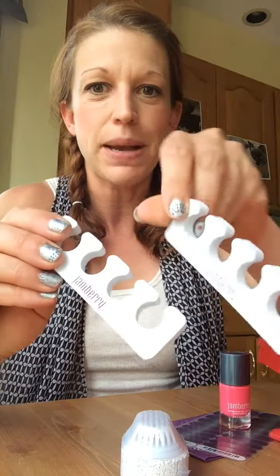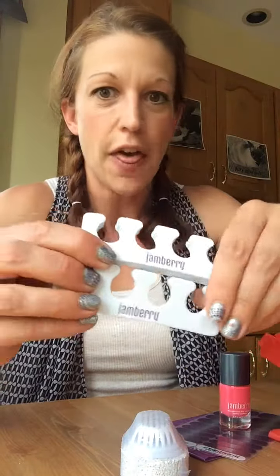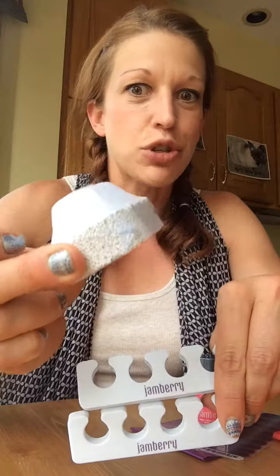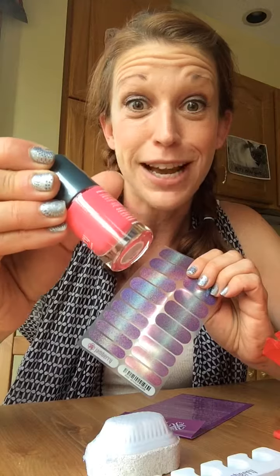We also have some bonus items: toe separators for painting our tootsies with the lacquer, or your fingers. I like to do my little toes with it. And a pumice scrub — I can totally use this. Love the bonus items, Jamberry! Love the new holographic black wrap and the neon lacquer — we have been asking for this and you listened, so thank you!